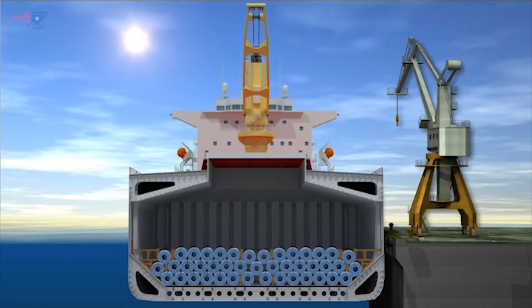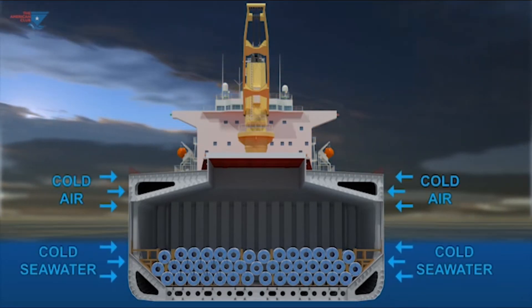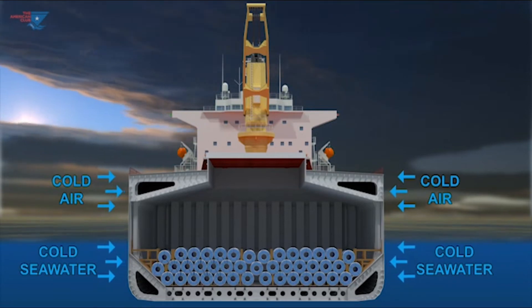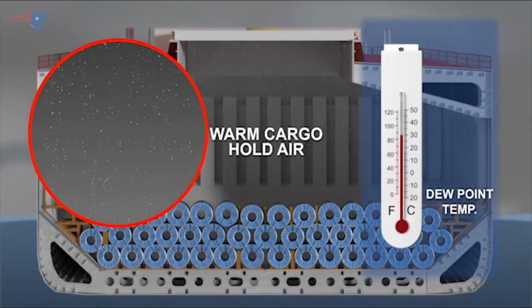When transiting from warmer climates to cold weather with a steel cargo, ship's sweat may occur. In this instance, the ship's hull will be cooled by the outside temperatures. The warm hold air contacting the hull and frames may be cooled below its dew point temperature, and water droplets then condense on the ship's structures as ship's sweat.